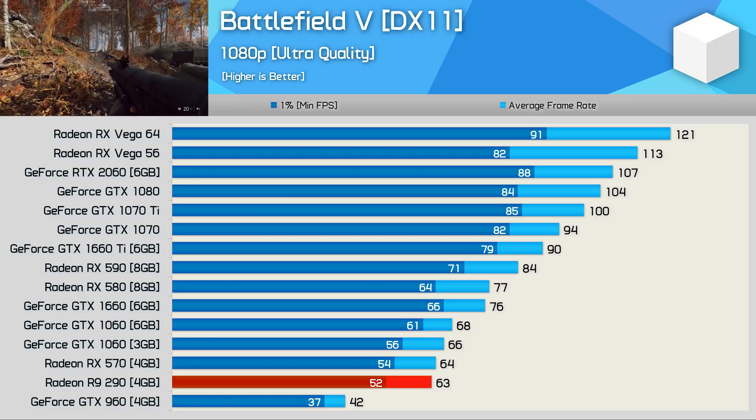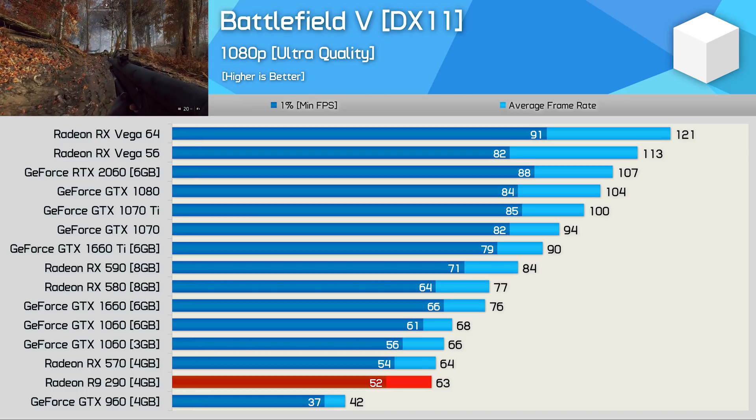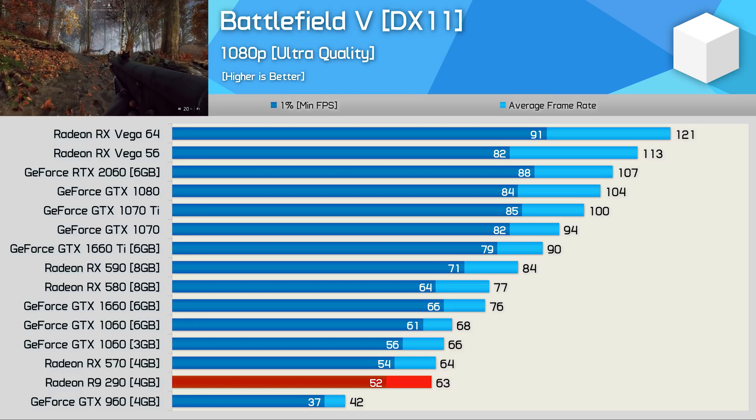It seems that for R9-290 owners, you really need something like an RTX 2060 or Vega 56 to make a worthwhile upgrade.